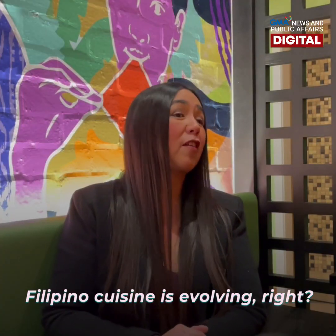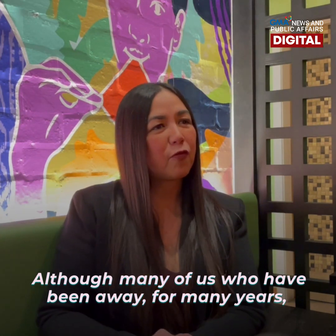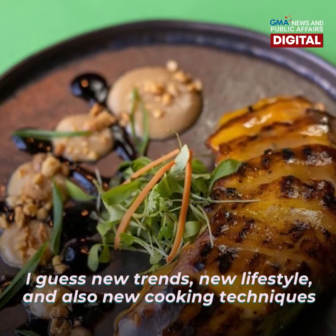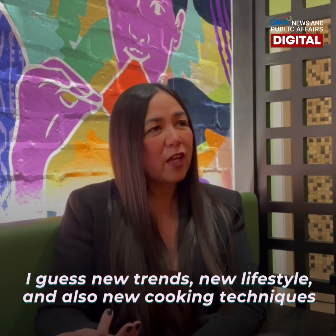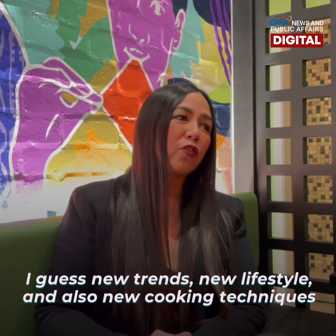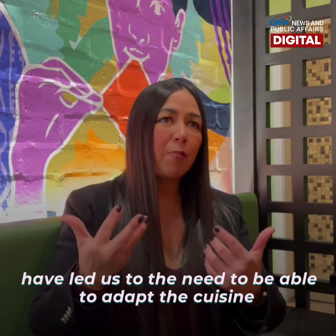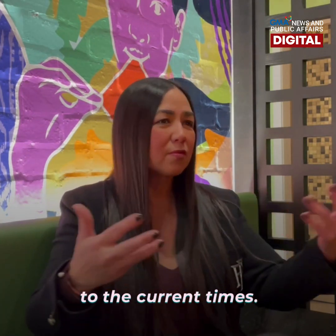Filipino cuisine is evolving, right? So although many of us who have been away for many years from the Philippines recall certain dishes the way they are. New trends, new lifestyles, and also new cooking techniques have led us to the need to be able to adapt the cuisine to the current time.